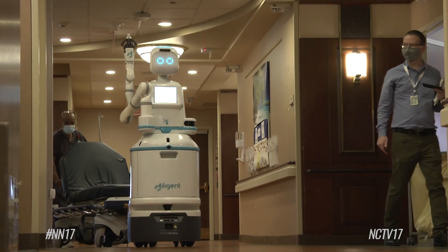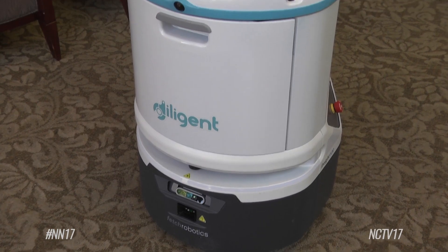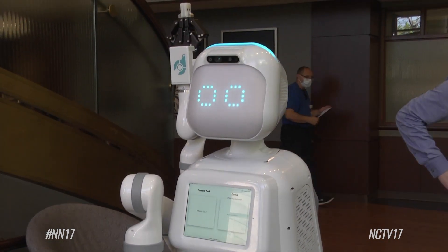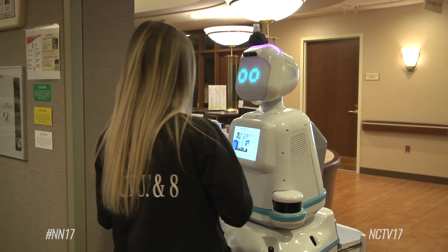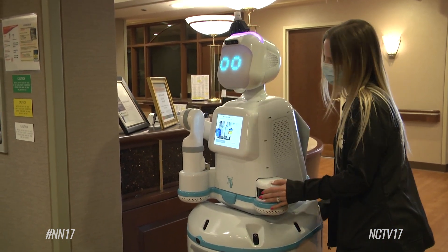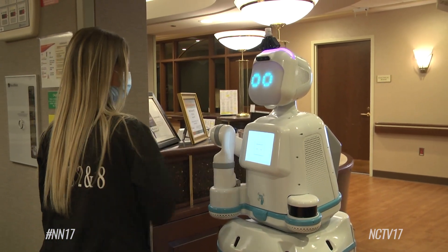A new helper named Moxie is rolling around the halls of Naperville's Edward Hospital. She is an autonomous point-to-point delivery robot created at Diligent Robotics in Austin, Texas for medical field workers, doing all the running for them so that staff can focus on patient care. Moxie was brought in to do simple tasks such as deliver medical supplies, prescriptions, and lab samples.